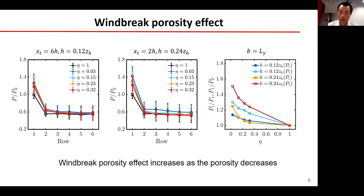For the same wind farm layouts, we also studied the porosity effect. As expected, windbreaks become more effective with smaller porosity. This trend is much more pronounced for the first-row turbine than for the wind farm as a whole. This is because the first-row performance is dominated by the speed-up effect, while the wind farm performance is also affected by windbreak wakes.